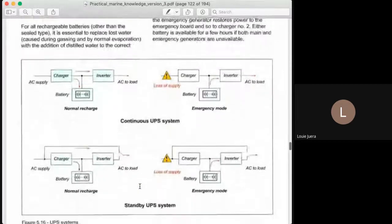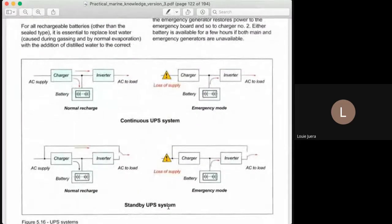This is the continuous UPS system. The other type is the standby UPS system. In the standby UPS system, there is switching involved. You have supply coming in from the charger — 220 volts enters the charger, supply goes to the charger and then to the inverter. But take note: in the standby system, when there is AC supply, the inverter does not supply the load — it only charges the battery.